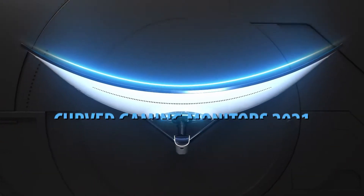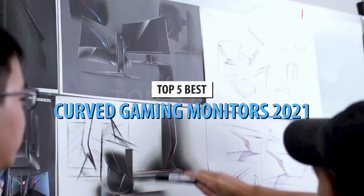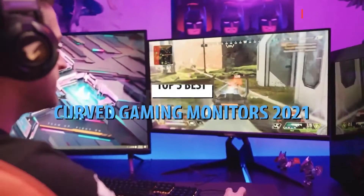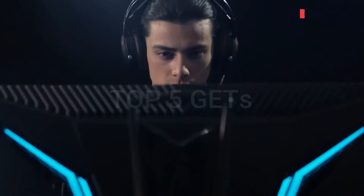What's up guys, today's video is on the top 5 best curved gaming monitors in 2021. Through extensive research and testing, I've put together a list of options that'll meet the needs of different types of buyers. So whether it's price, performance, or particular use, we've got you covered.